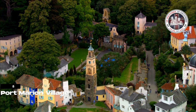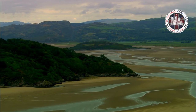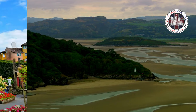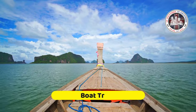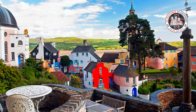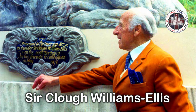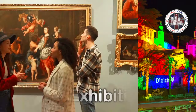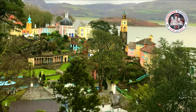Our next destination is Port Meriam Village. Port Meriam Village in Gwynyd, North Wales, is a picturesque tourist destination known for its colourful architecture, beautiful gardens, and stunning coastal views. Visitors can explore the central piazza, wilt woodland gardens, as well as enjoy boat trips around the estuary and leisurely walks along the coastal path. The village's historic buildings and architectural gems offer insight into its past and the vision of its creator, Sir Claude Williams Ellis. Additionally, Port Meriam Village hosts various events and festivals throughout the year, including art exhibitions, music concerts, and food festivals, adding to the vibrant atmosphere of this unique destination.